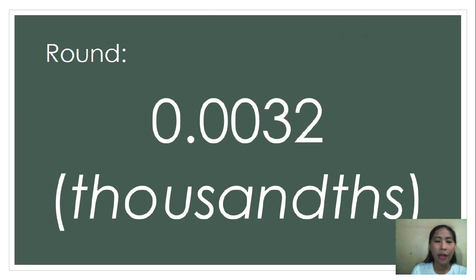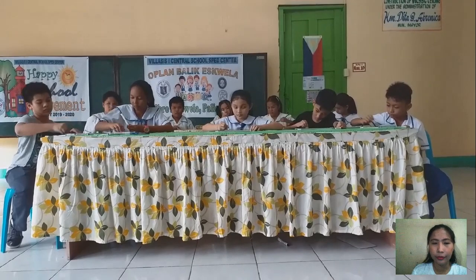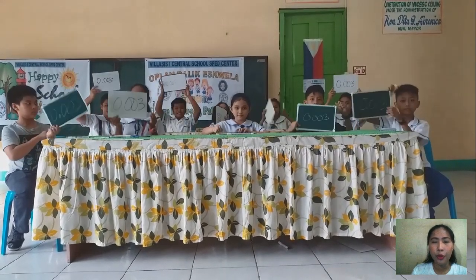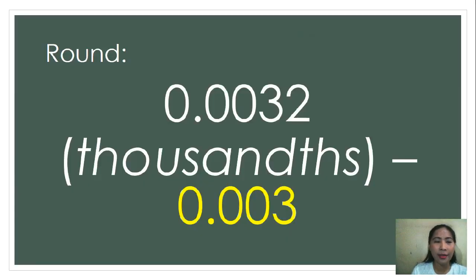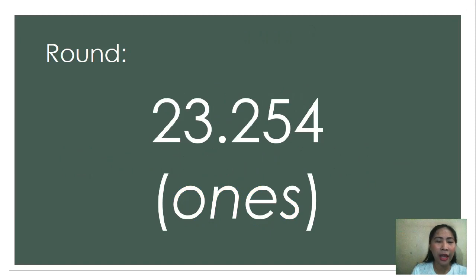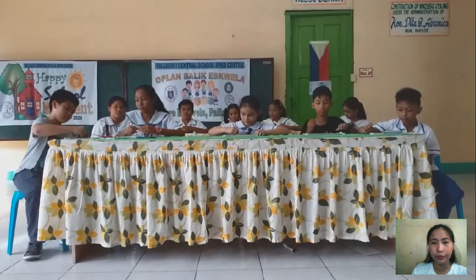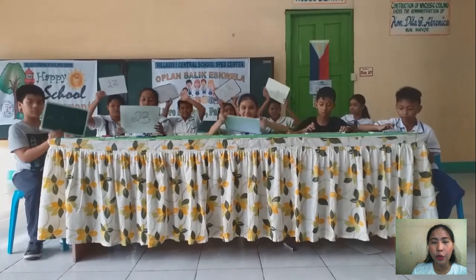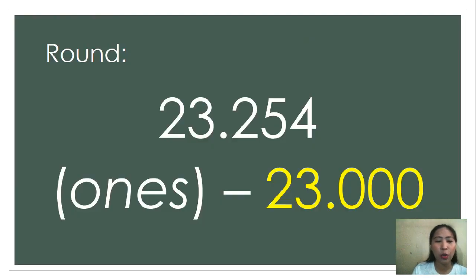Next, 3.210, round it off to the nearest thousandths. Go! Show me your answer. The correct answer is 3.000. Last! 23.254, round it off to the nearest ones. Go! Show me your answer. Congratulations, the correct answer is 23. You all did great today.